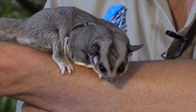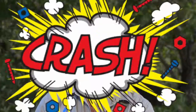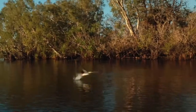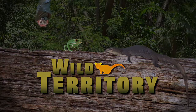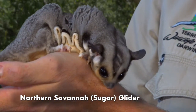G'day, I'm Simon and this is Ace the Sugar Glider, and you're entering Wild Territory. Ace here is a Sugar Glider, or more specifically the Northern Savanna Glider, which is the northern subspecies of the Sugar Glider.